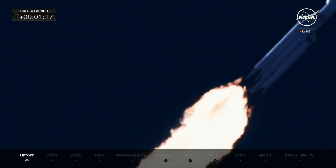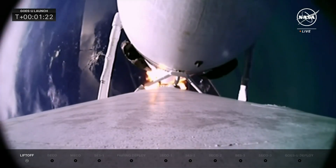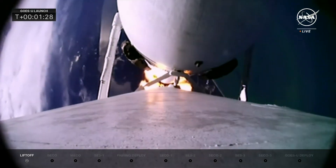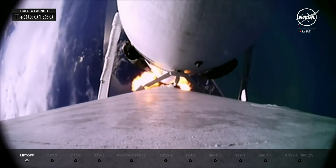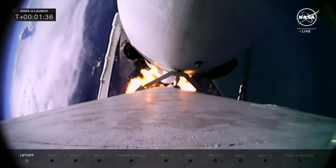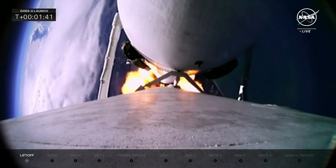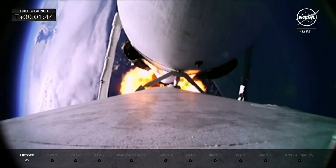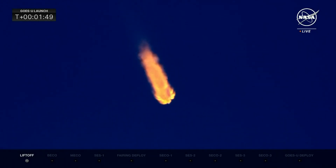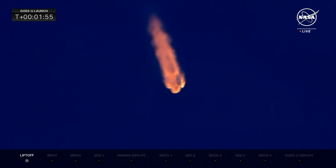There we heard the call for Max-Q — maximum dynamic pressure on the Falcon Heavy. Vehicle is still performing very well; looking at all the data, everything looks nominal. A great shot from onboard the rocket, looking down on the Earth it is leaving. All 27 Merlin engines providing 5.1 million pounds of thrust. Coming up at T-plus 2 minutes 28 seconds, the side boosters are going to shut off while the center core will continue on.